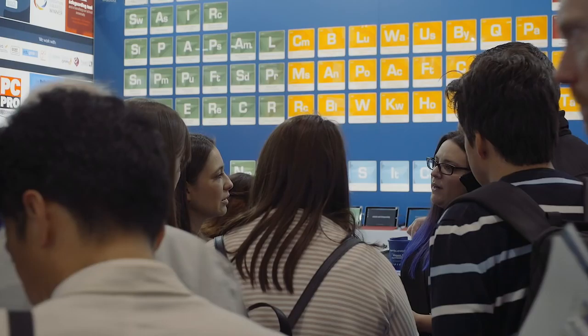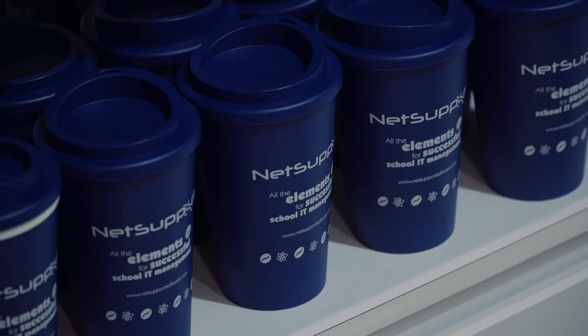Welcome to the NetSupport stand at BETT 2018. This week we're going to be showcasing a great new update for NetSupport DNA, our range of IT asset management tools, now with features to support GDPR discovery as well as loads of other system management and safeguarding tools.